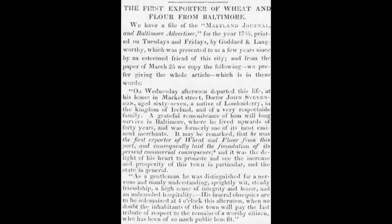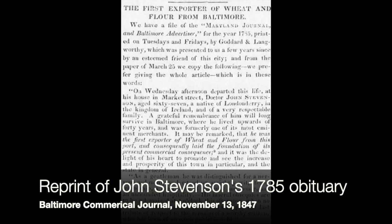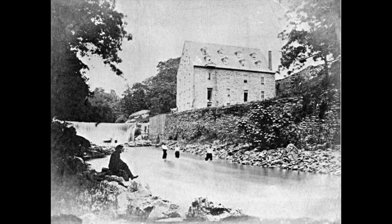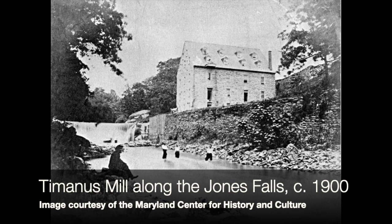As a somewhat aside, we started to take off in 1750 — not from tobacco, but from flour. An Irish doctor named John Stevenson did a little experiment. On a ship going back to Ireland, he put on big barrels of flour that was milled near here, and the Irish loved it. It was high quality flour and it was resistant to mold. Pretty soon flour mills started popping up along the Jones Falls here, and we became a flour town. But we're talking about tobacco, not flour.